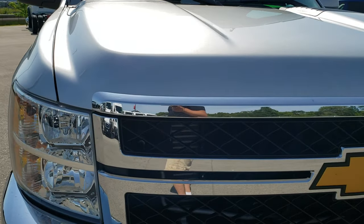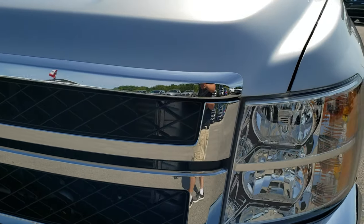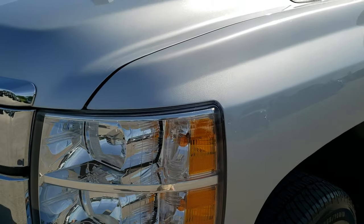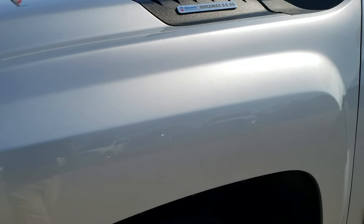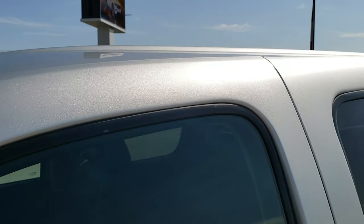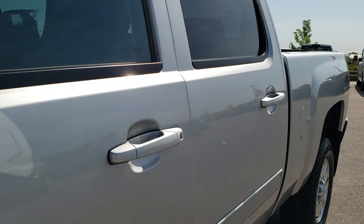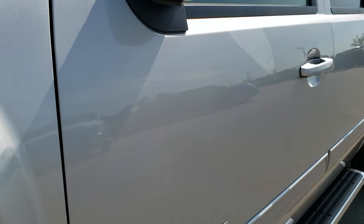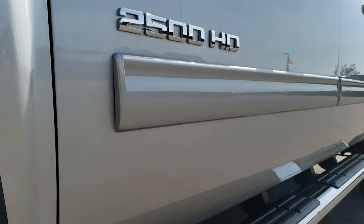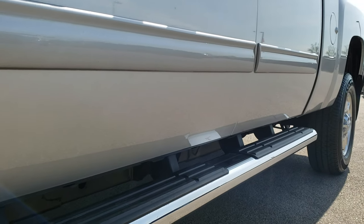This truck has the 6.6 liter Duramax diesel with the LML motor, which pumps out 397 horsepower. Silver Ice Metallic is the color, and we shoot all of our videos in 1080p, so if you have HD capabilities on your computer, tablet or smartphone device, turn them on right now — it is like you're right here looking at the truck with me, and definitely your best way to see the vehicle before seeing it in person.